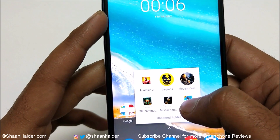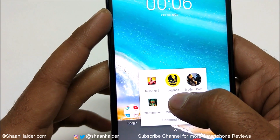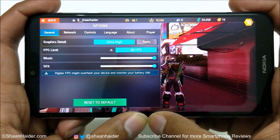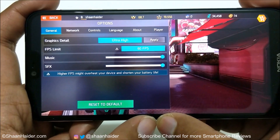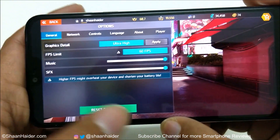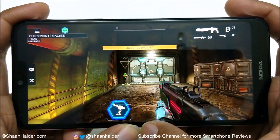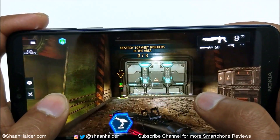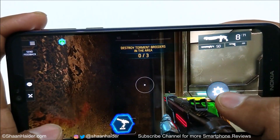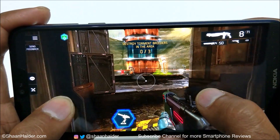Let's play Shadowgun Legends. It is one of the most high-end heavy graphics games and it runs at 60 FPS. As you can see in the game settings of Shadowgun Legends, the graphics quality is selected as ultra high and the FPS limit is set to 60.